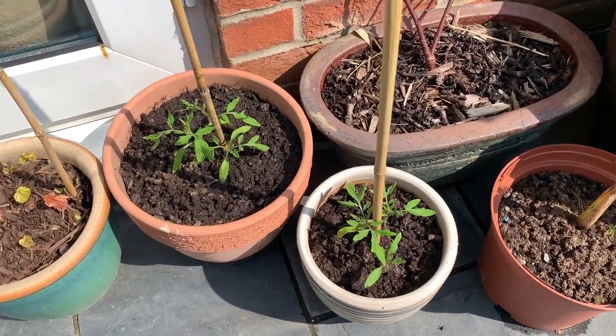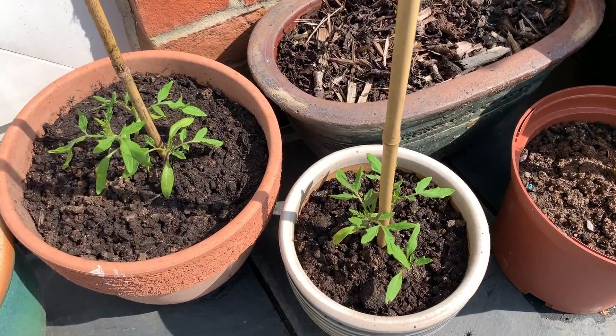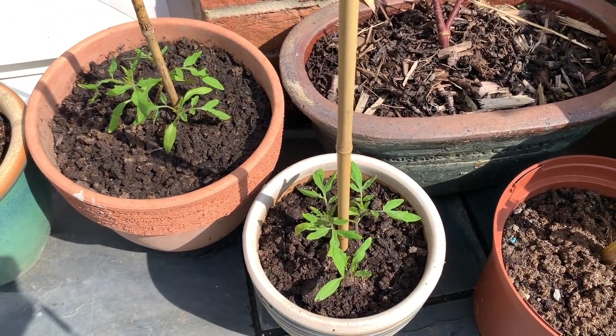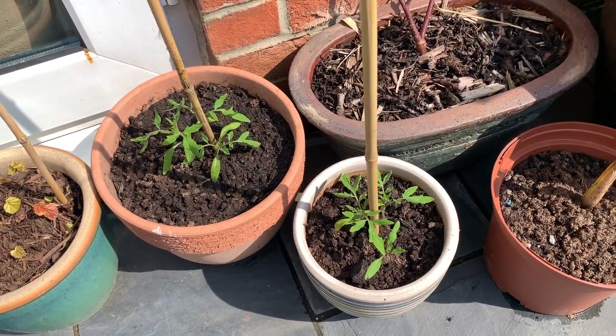I'm growing some tomatoes this year. One of my lovely neighbours dropped them off to me a few days ago — I've never grown tomatoes before, so I'm quite excited about that.